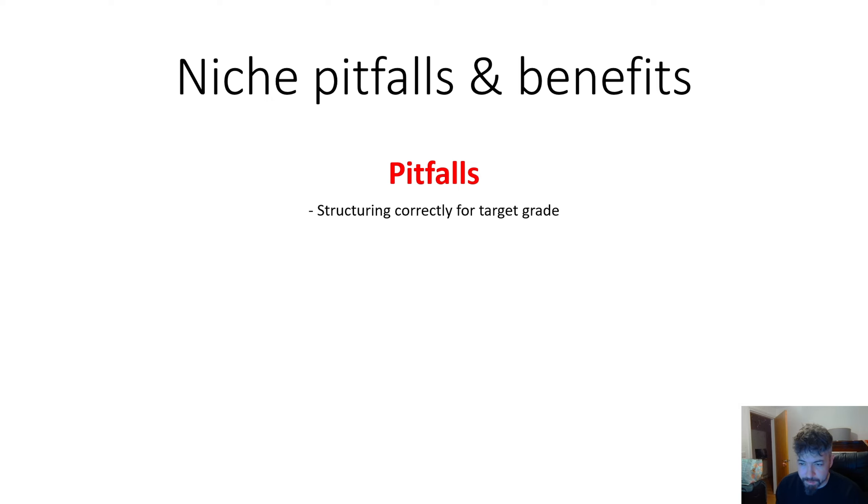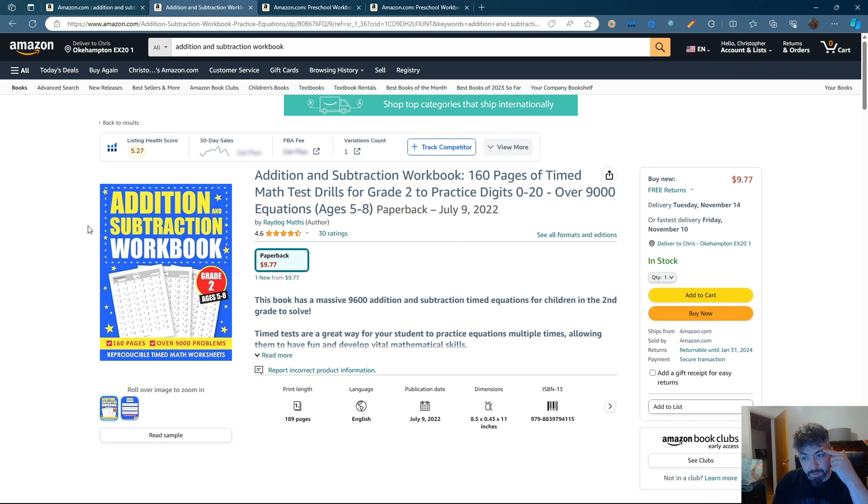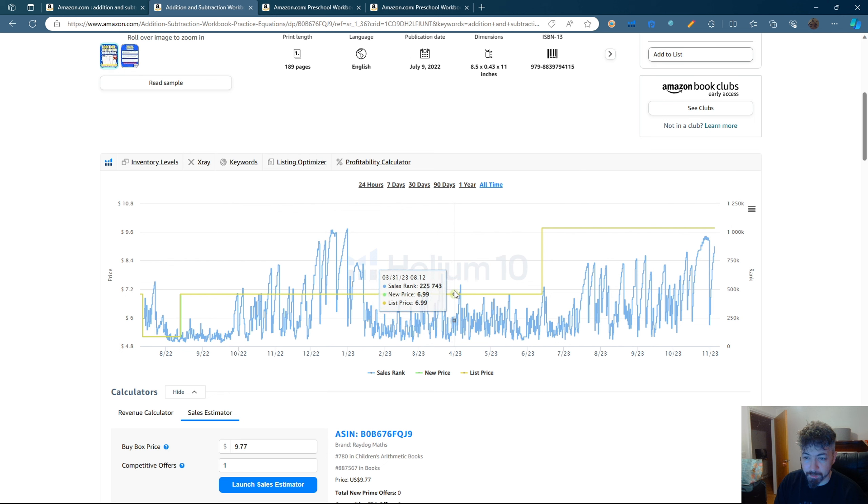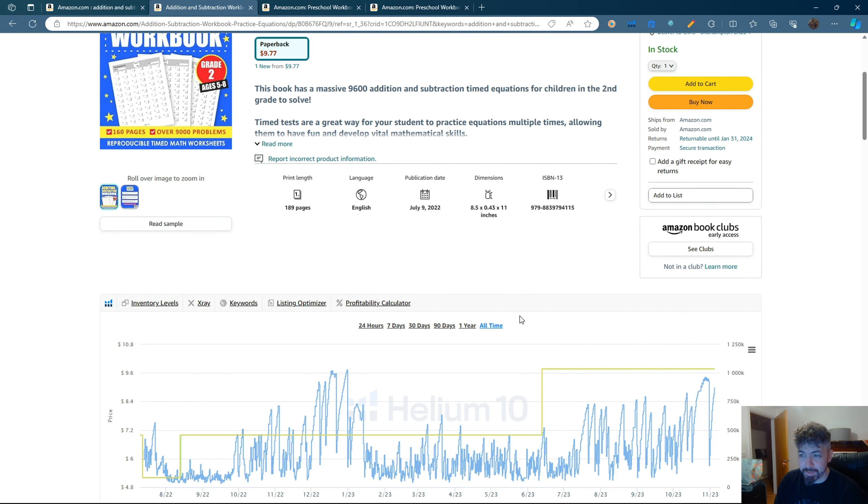I think it's the same with any niche that you enter into: you have to produce multiple books - not just two, not just three, but 5, 6, 7, 8, 9, 10 - which is one of the reasons I'm getting back into this now. For example, with the addition and subtraction workbook, I went overkill and went with 160 pages of equations. What happened not too long ago is that Amazon changed the printing prices of their books. Having 160 pages for an 8.5 by 11 book meant I had to raise the price to $9.77 from what was $6.99 at the time, which makes it less desirable in the marketplace.